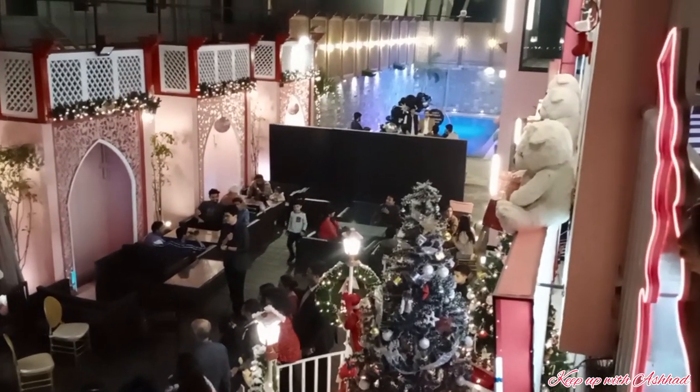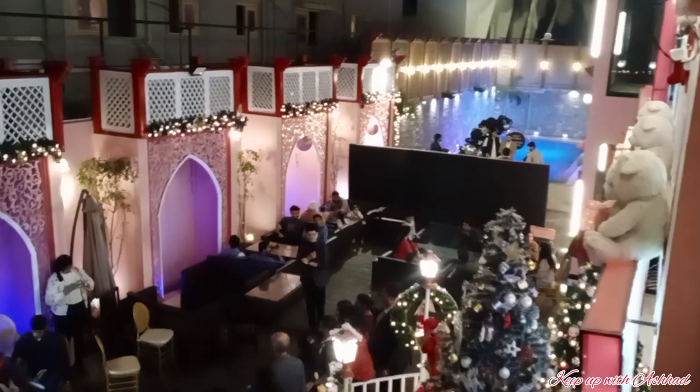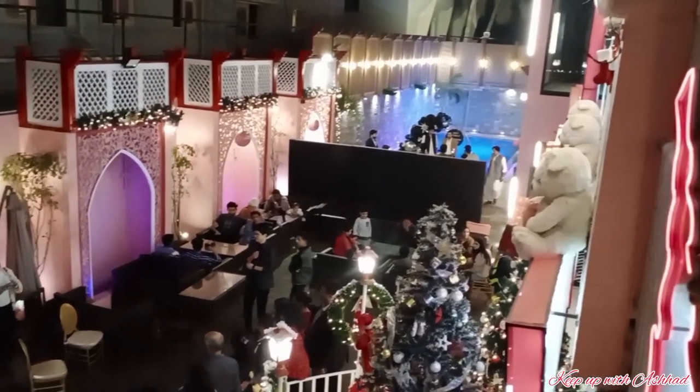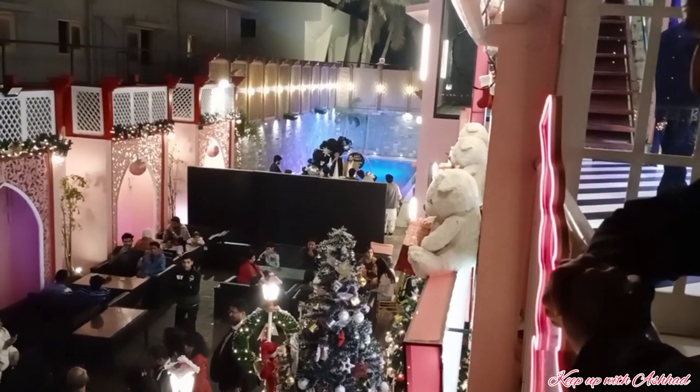This is the look of this restaurant from the balcony of the first floor. There is also a pool here, which many people book for birthday parties because the poolside looks very good.